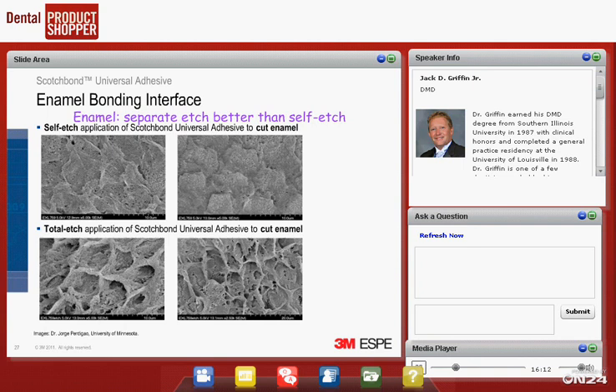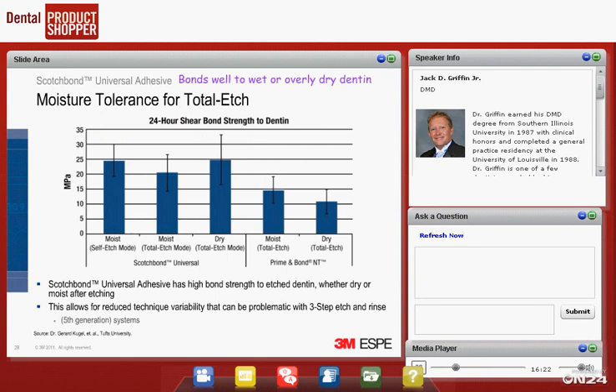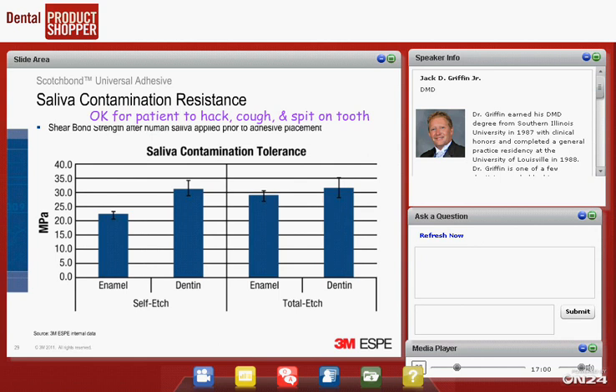Looking at scanning electron microscopy images, the self-etch pictures on top and the total etch pictures on the bottom confirm that even though SBU has a fairly low pH of 2.7, we still get a better bond with a separate phosphoric acid etch. Regarding moisture tolerance, whether you leave it too wet or blow it too dry, there's only a slight effect. The point is this material is very forgiving — even if you're a little heavy-handed on the air-water syringe, you can still get a good bond. Slightly moist is preferred; slightly too wet is still acceptable.